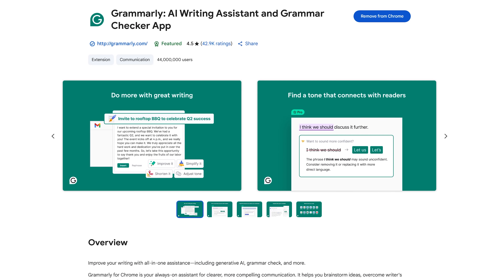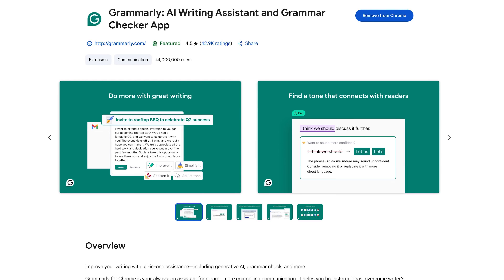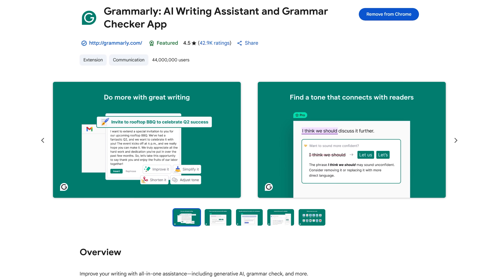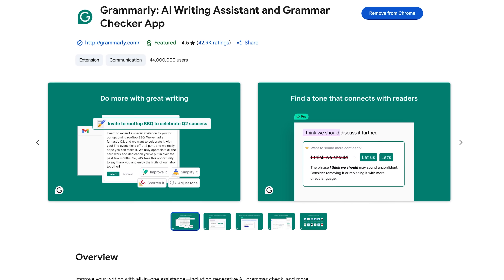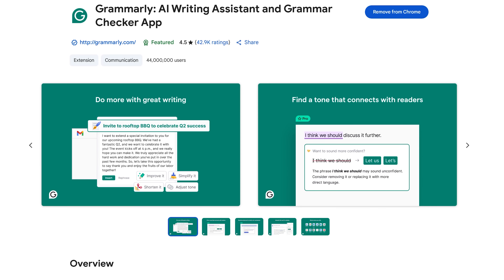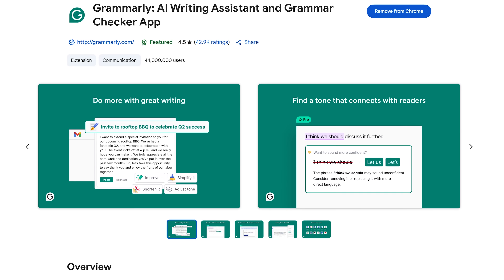First up, Grammarly is still the best to help eliminate spelling, grammar, and other writing errors. It's better than those built into other services, including other AI assistants, and can be used on most sites where you write on the web, including Google Docs, Gmail, Facebook, and many others.